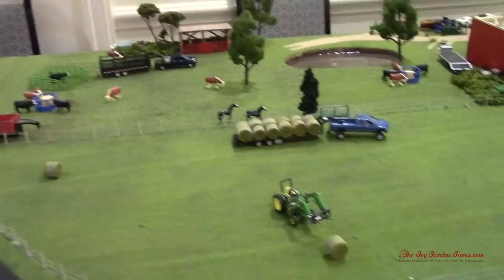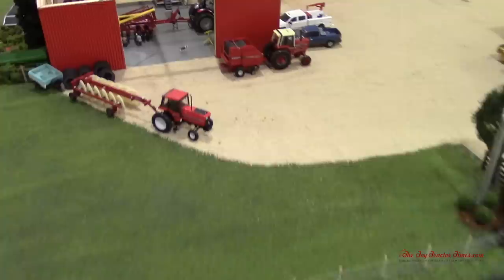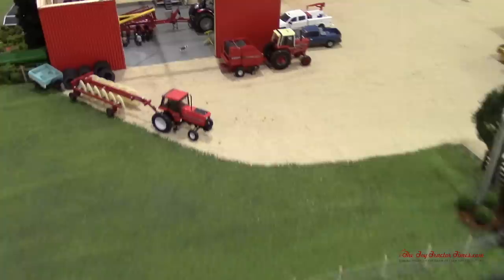Thanks for checking out this display on Toy Tractor Times YouTube. Consider subscribing to the channel where there are hundreds of videos on farm displays. Check out ToyTractorTimes.com and Toy Talk, the message board where people talk about custom building and building these displays.